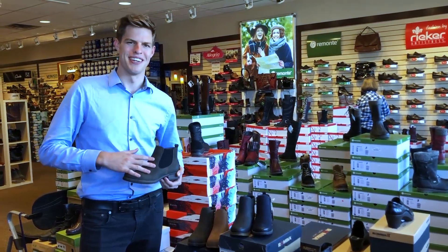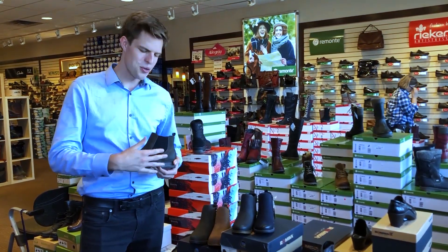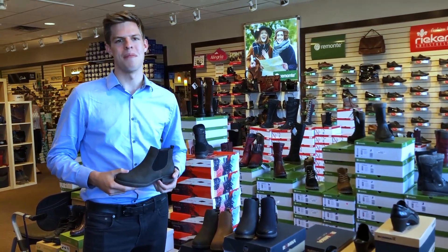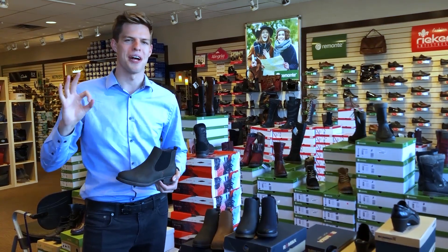Oh, and take a look at this bootie! Crafted from vegan leather, this Romica bootie is ready for fall. It comes in four different colors, so you should have no trouble matching with something to create a perfect fall outfit.